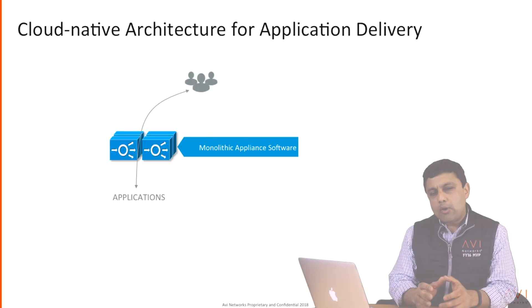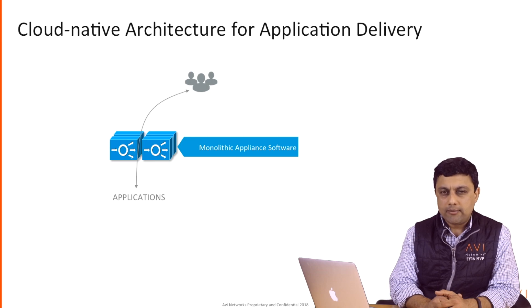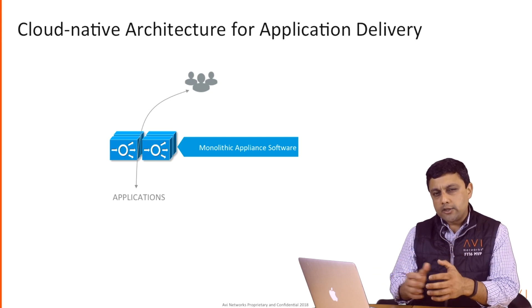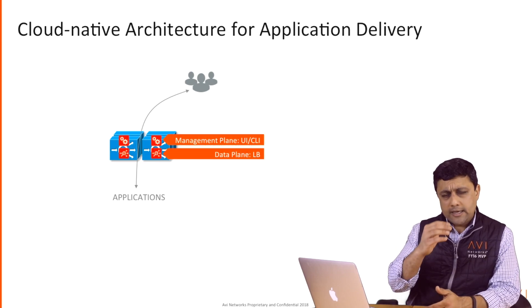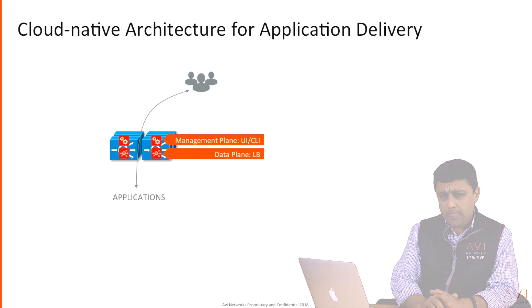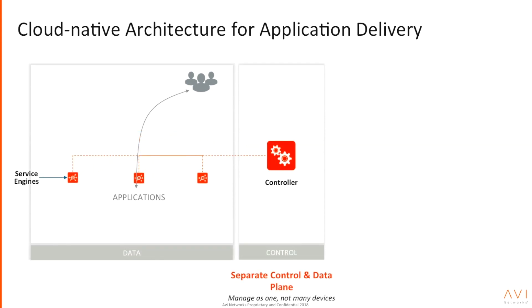Let's now focus on how Avi disrupted the market with the next-generation application delivery solution. What Avi did was fundamentally build a new architecture. If you look at traditional load balancer appliances, you deploy them as active-standby pairs with a control/management plane and a data plane all built into a single monolithic appliance. Avi completely changed that by having a centralized control and management plane — what we call the Avi controller — and a distributed data plane — what we call Avi service engines.